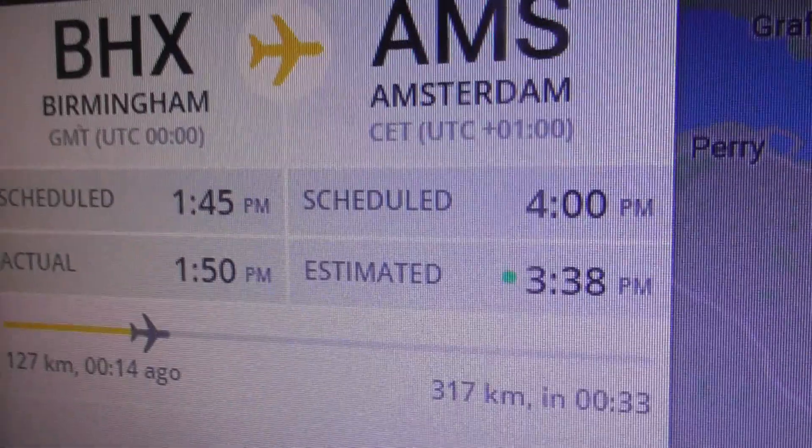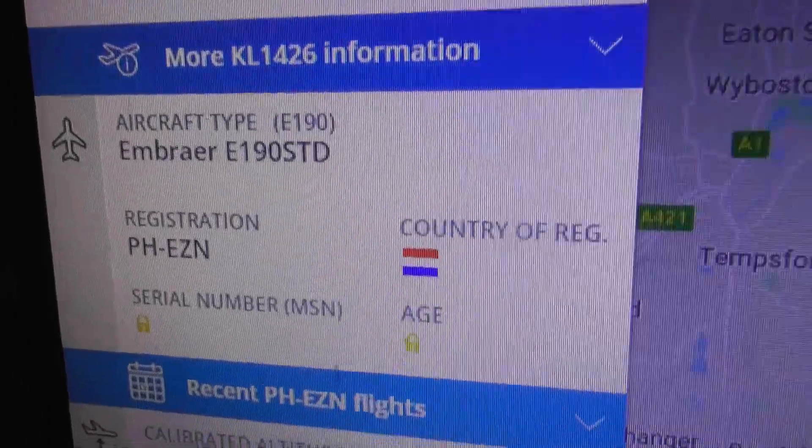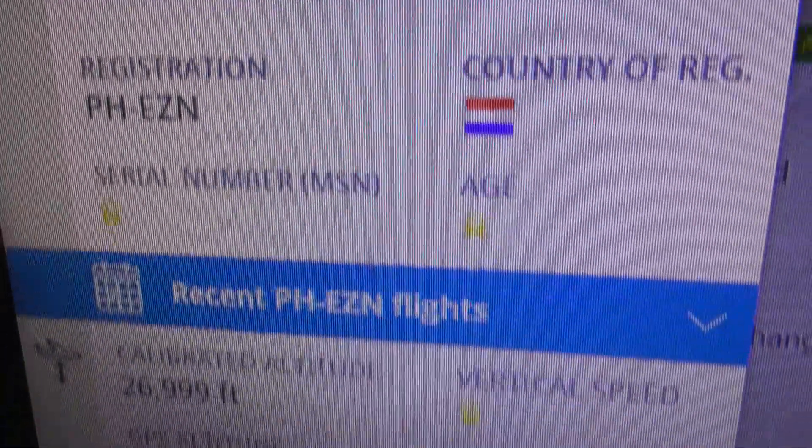It was that flight number. KLM going from Birmingham to Amsterdam. Embraer E190, PHEZN was the reg.